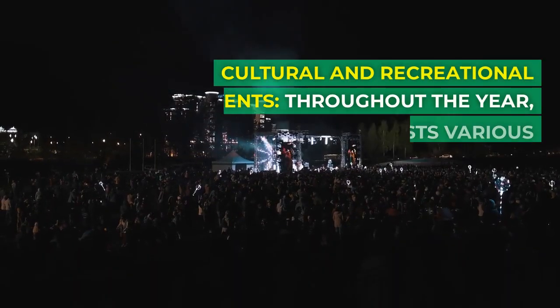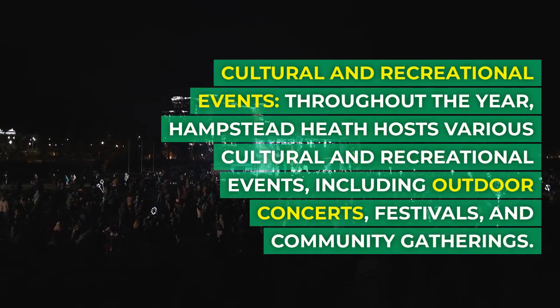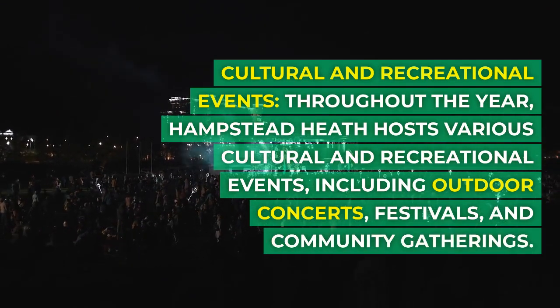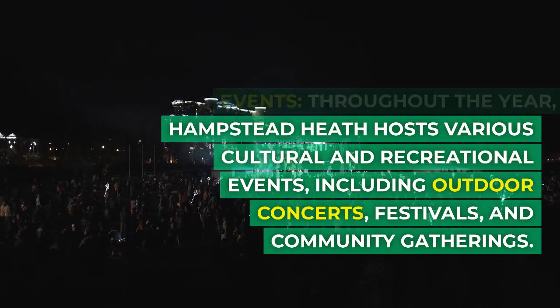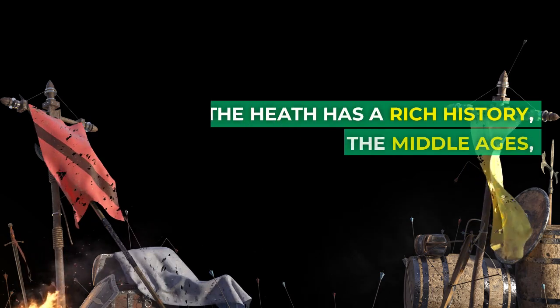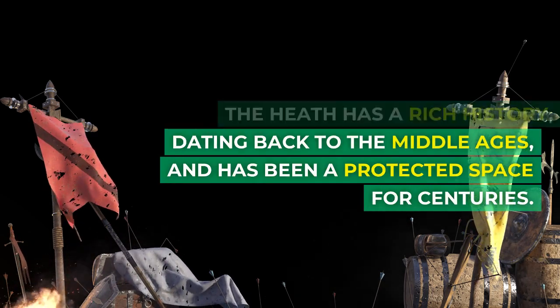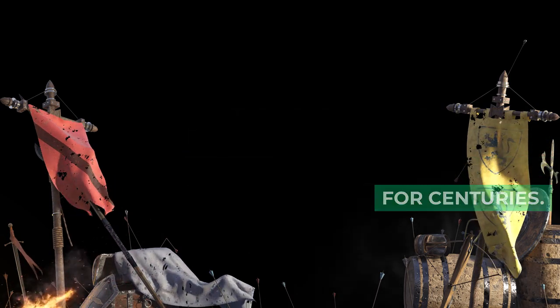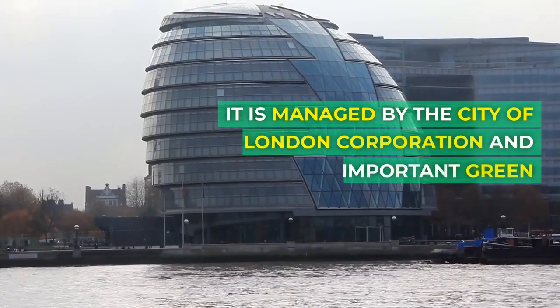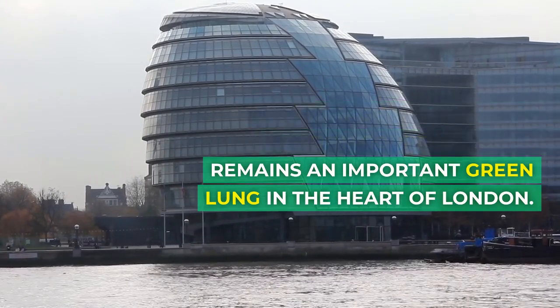Cultural and Recreational Events: Throughout the year, Hampstead Heath hosts various cultural and recreational events, including outdoor concerts, festivals, and community gatherings. The Heath has a rich history dating back to the Middle Ages and has been a protected space for centuries. It is managed by the City of London Corporation and remains an important green lung in the heart of London.